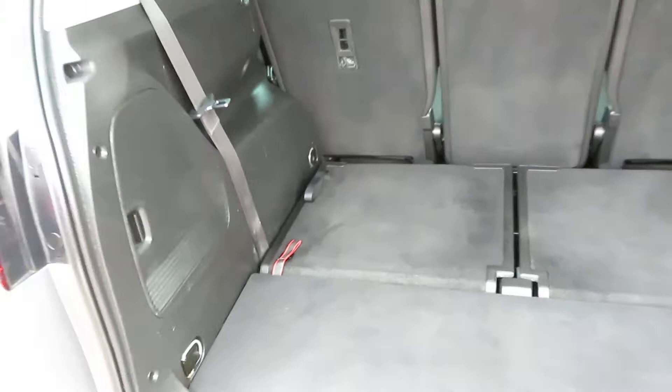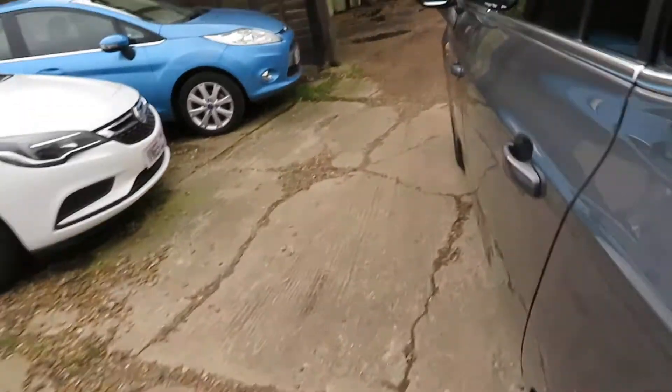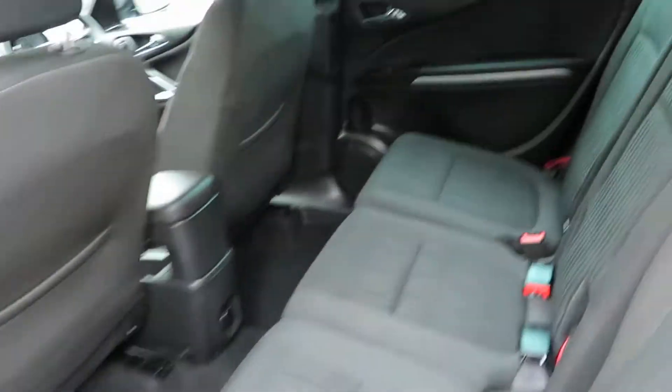It's a good 7-seater — let me just show you how the seats go down. Literally pull the red tag and the seats go down. Pull the black tag and they go straight back up again.